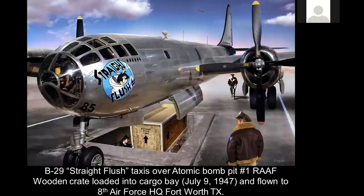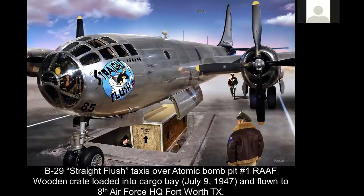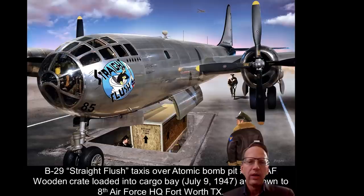What you see here is the loading process of the wooden crate containing the caskets with the bodies. This is July 9th, 1947. Once they had the crate containing the bodies placed into the atomic bomb pit, they taxied a B-29 called Straight Flush over the atomic bomb pit, and by way of a hydraulic lifting device they lifted the crate into the bomb bay of the B-29. Straight Flush is one of the most historically significant aircraft ever to exist because it actually carried the bodies. It went to 8th Air Force Headquarters, Fort Worth, Texas.